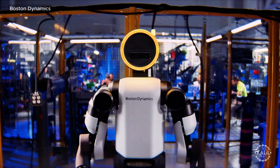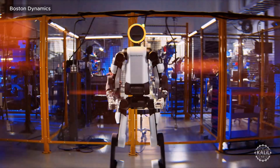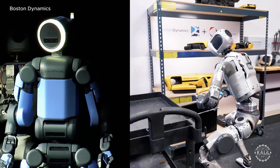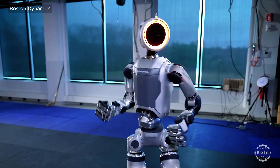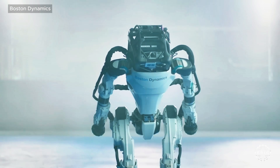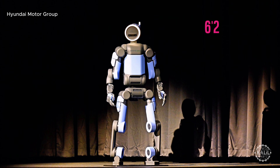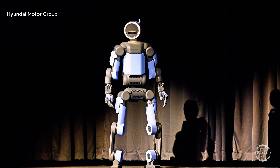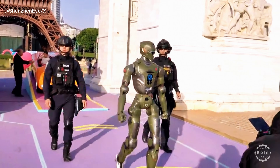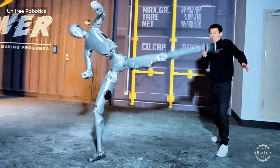According to Boston Dynamics, the new and improved Atlas is the first iteration meant for commercial deployments rather than research labs. It features a refined aesthetic but a noticeably bigger build compared to the first electric Atlas introduced in 2024, which replaced the original hydraulic robot that went mega-viral in the 2010s. Standing 188 centimeters, or 6'2", the new Atlas towers over most of today's humanoids, including China's Terminator-inspired T-800 from Engine AI and Unitree's H2.